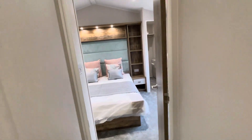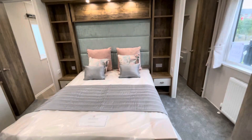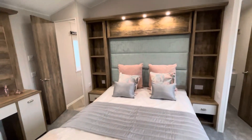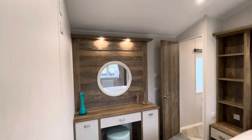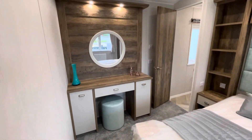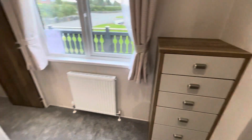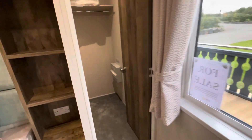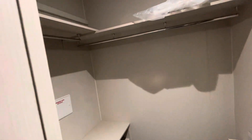Going through to the master bedroom, there's a king size bed with lots of feature storage around the bed and lighting. A well-lit dressing table with stool, and also a chest of drawers and a walk-in wardrobe with hanging space and more shelf storage.